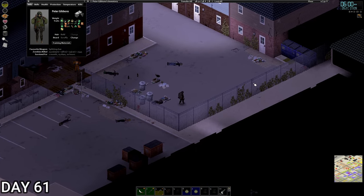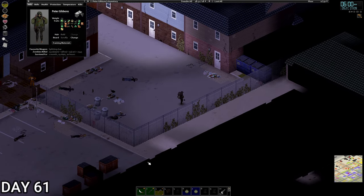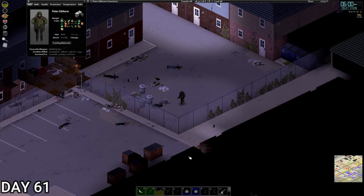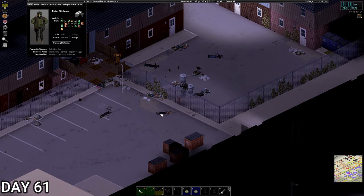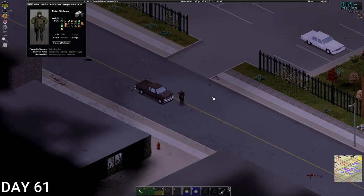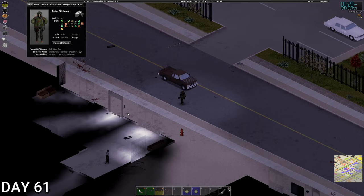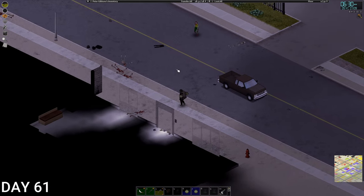It looks like the bin strategy is working, which is good. We'll probably block this off as well just to stop them coming around. Let's get out to the police station and scope it out again. We're back at the entrance we've been clearing — there's a couple of zombies around, let's deal with them.